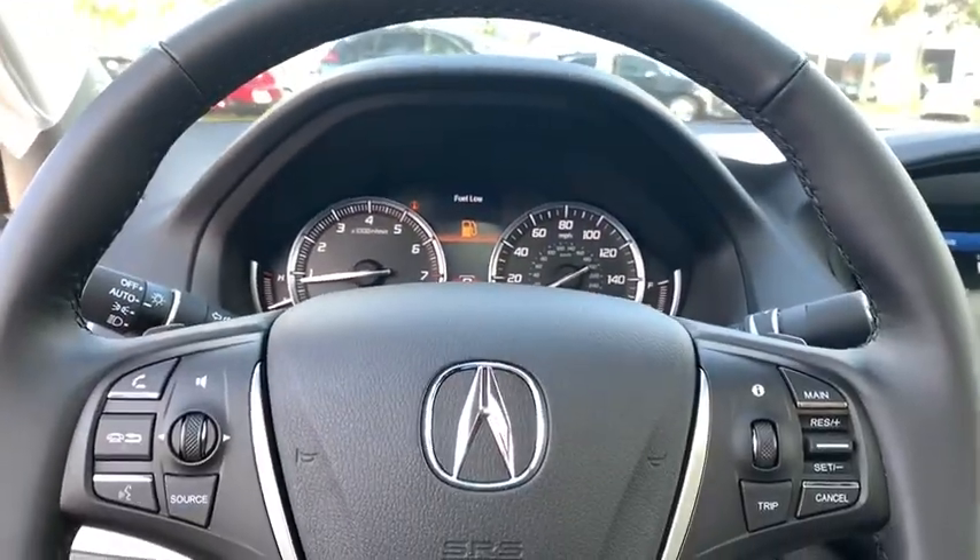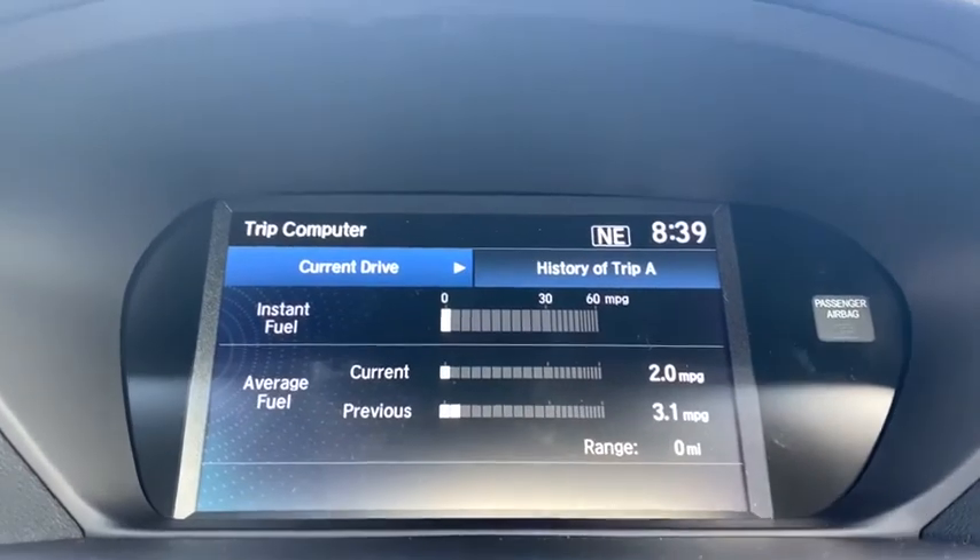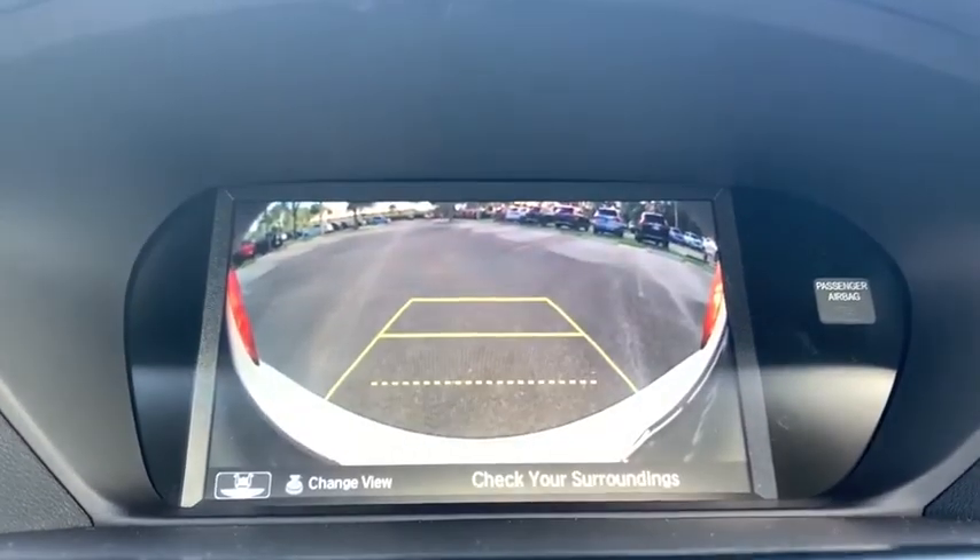Power windows, security system, CD player, rear window defroster, heated front seats, electronic stability control, compass, brake assist, tachometer, and panic alarm.